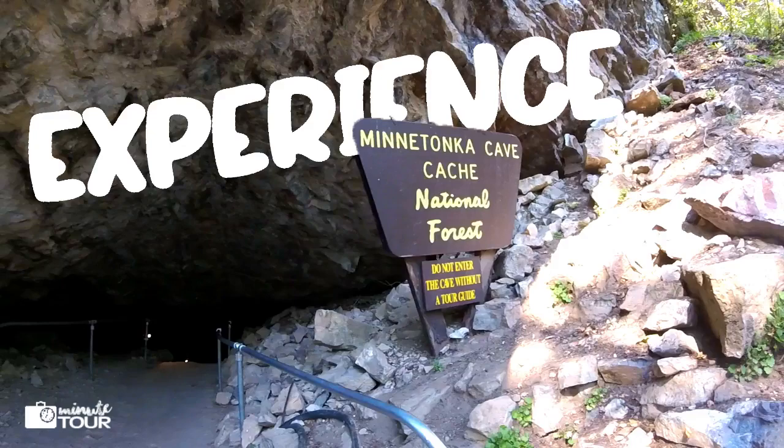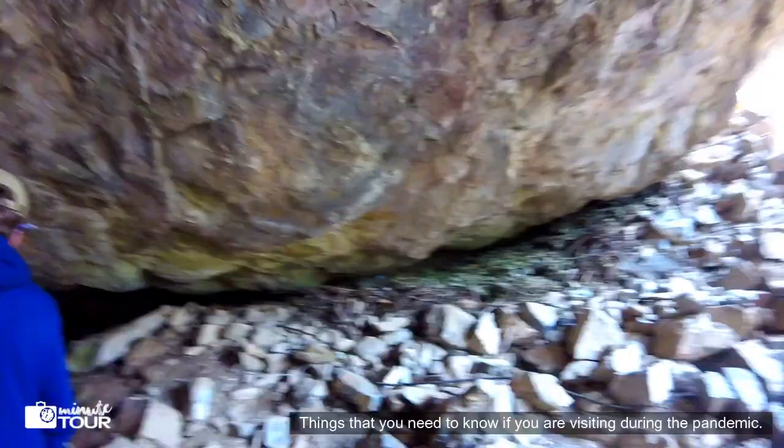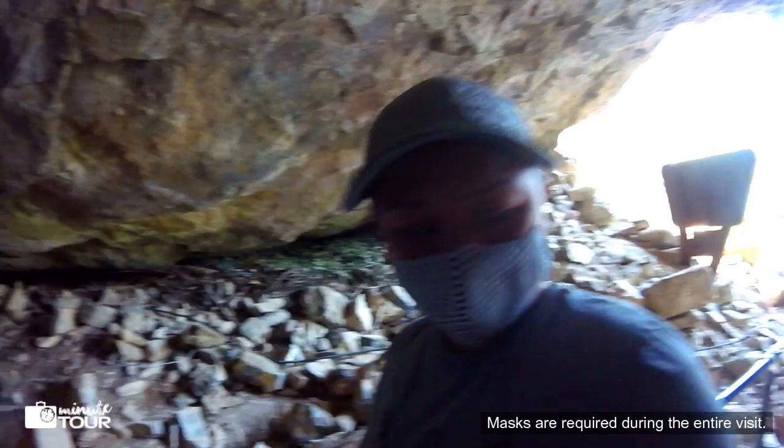Things you need to know if you are visiting during the pandemic: masks are required during the entire visit. This not only helps prevent transmission from person to person, but it also helps prevent spreading it to the bats.